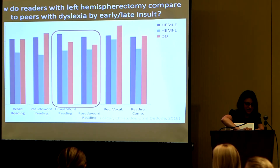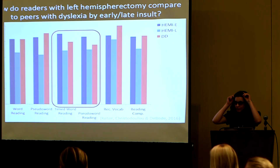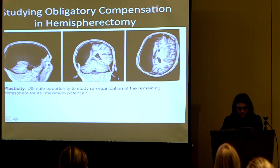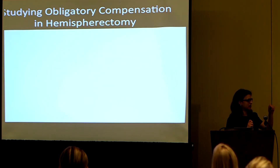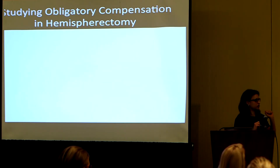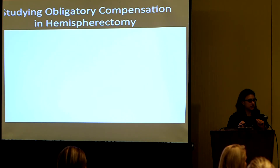Question from the audience: could you define early and late insult? The answer is it refers to the stroke. Early is before age three, most of them in utero.